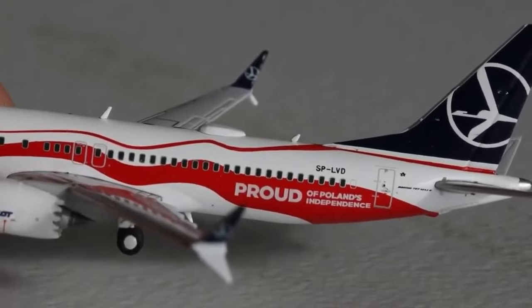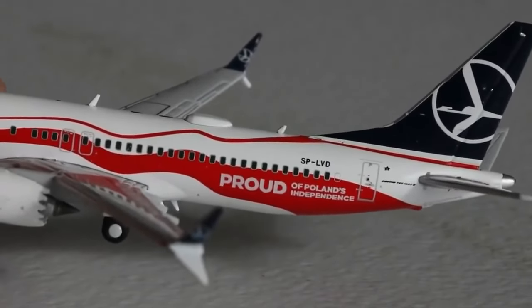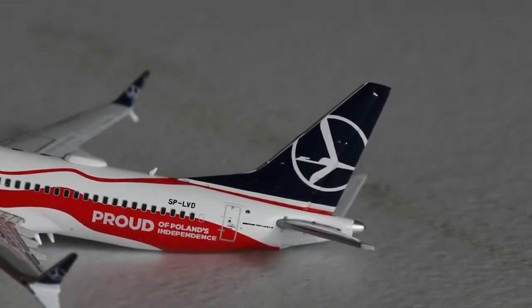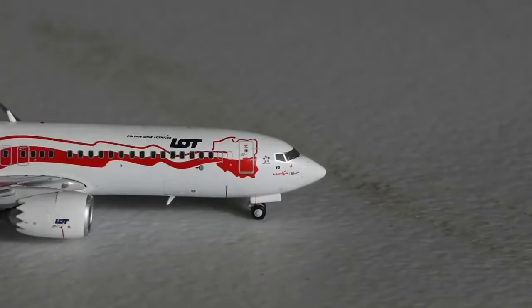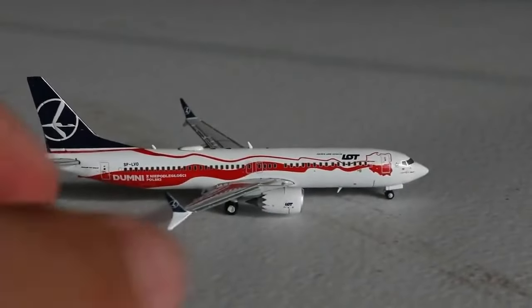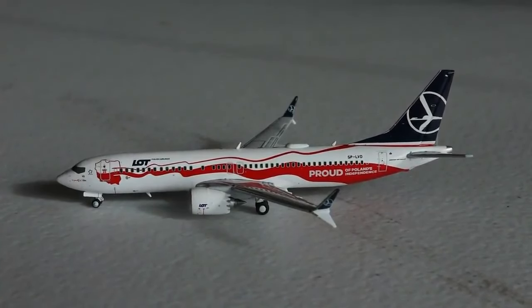The red gets bigger as we come to the back, with the Wi-Fi box and one more antenna. It says 'Proud of Poland's Independence' in big lettering — awesome to see that. The registration is SP-LVD and you get the Boeing 737 MAX 8 titles along with the beautiful LOT tail. The right side also has that really cool red line, which might be the outline of Poland. Overall a really great looking plane, very excited to have it in the fleet.